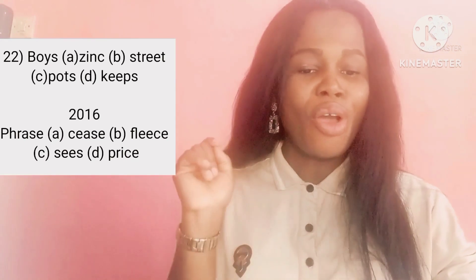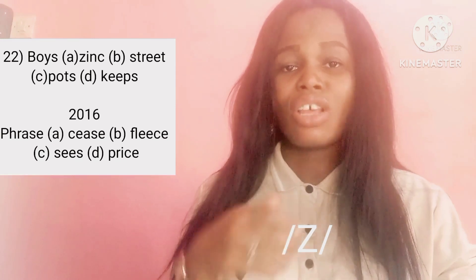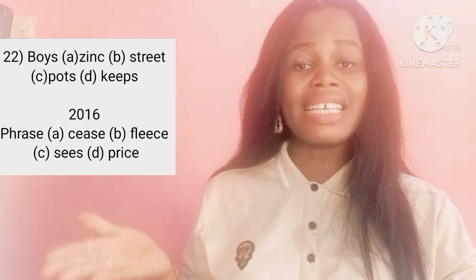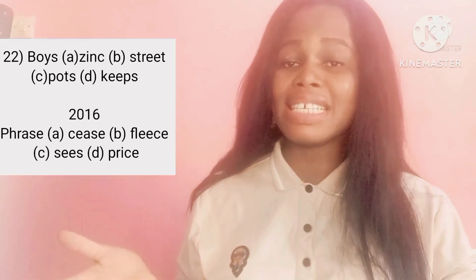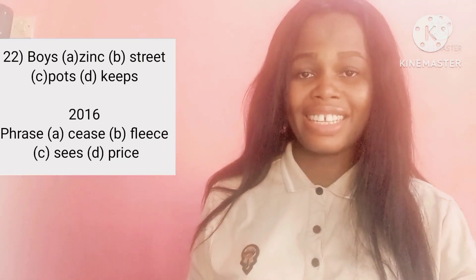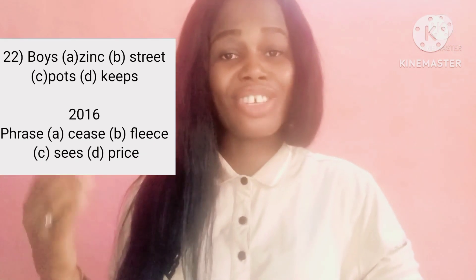Question 19 from 2016: the word is phrase, with the S underlined, and that S is pronounced /z/. So we choose the option that also has /z/. Option A: sees, B: fleece, C: sees, D: price. The correct answer is option C, sees. The plural morpheme in sees is preceded by a vowel sound /iː/, so it's pronounced /z/, just like in phrase. Options A, B, and D are not correct. Option C is the correct answer because it has /z/, just like in phrase.